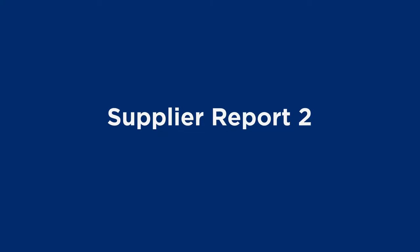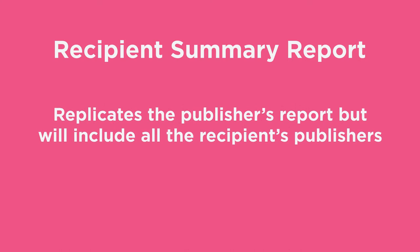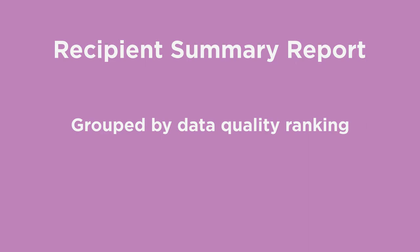Report 2 replicates the National Product Catalogue validator report, listing errors at the GTIN level. Recipients will receive an email with a summary and detailed report. The summary report will replicate the publisher's report but will include all the recipient's publishers grouped by data quality ranking.